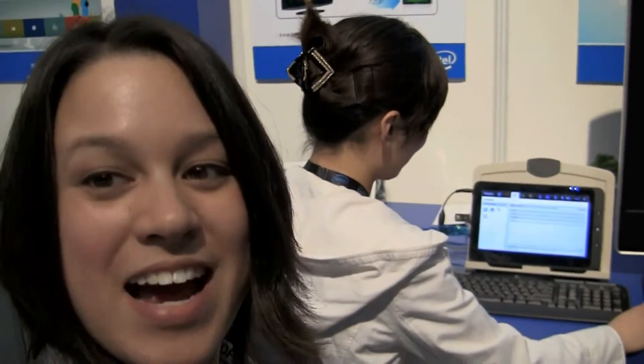Nicole Scott here for Netbook News, we are down here at IDF Beijing 2011. Here we have my good friend Yan Yang, who's going to show me some really amazing demos with Migo.